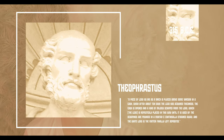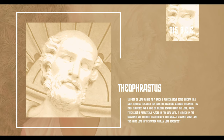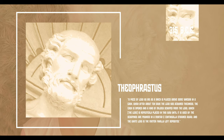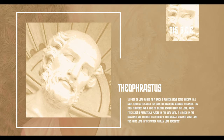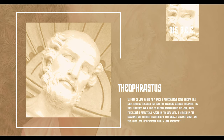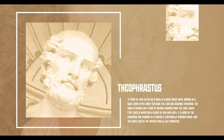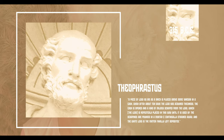White lead was also simple to make. Theophrastus, a successor to Aristotle, describes it in a paragraph: a big piece of lead, as big as a brick, is placed above some vinegar in a cask. When after about ten days the lead has acquired thickness, the cask is opened and a kind of mildew is scraped from the lead, in which the lead is repeatedly placed in this way until it is used up. The scrapings are pounded in a mortar and continuously strained away, and the white lead is the matter finally left deposited.